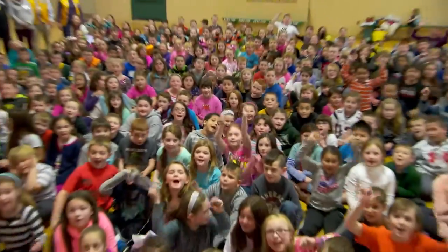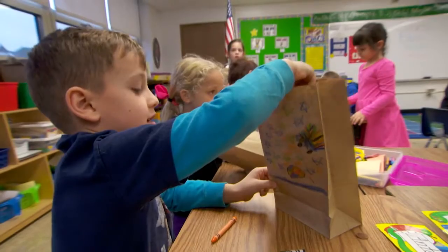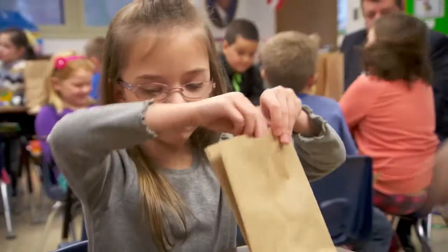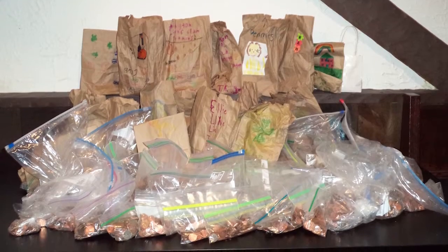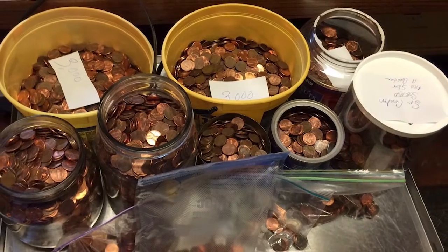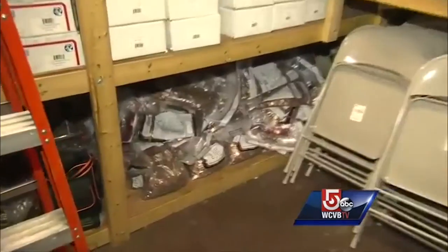One million pennies! Lions rallied children in local schools to donate their pennies at the annual St. Patrick's Day Parade, where the fundraiser kicked off. We got such an outpouring — they had their bags, coffee canisters, bottles full. Parents were opening up their pocketbooks and purses saying, yeah, you can have our pennies. We knew at that point that we were going to have some success with this project.